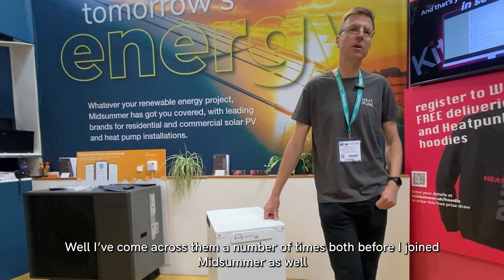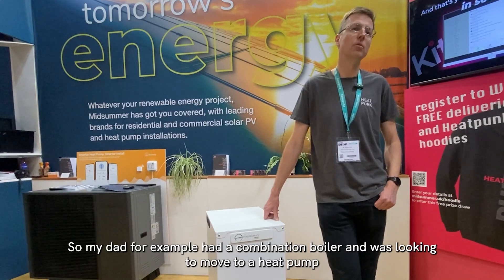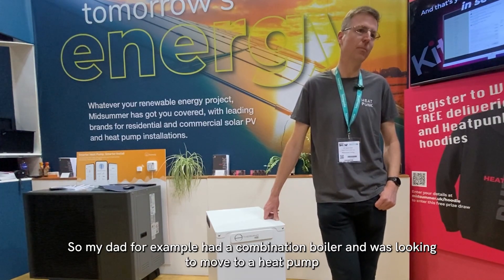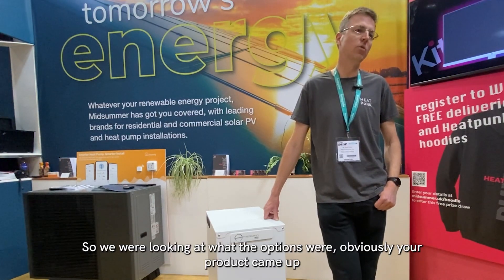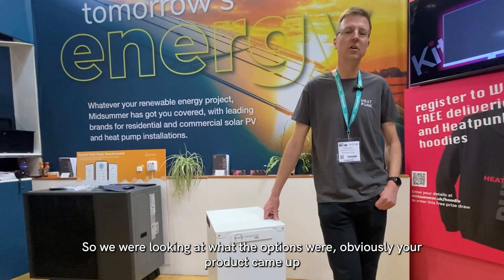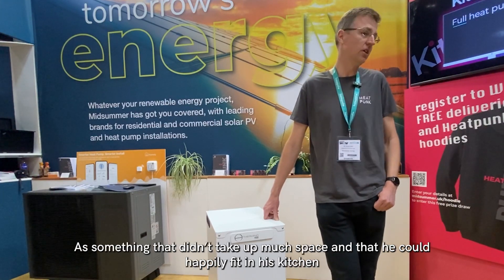I've come across them a number of times, both before I joined Midsummer as well. My dad, for example, had a combination boiler and was looking to move to a heat pump. One of the issues he had was he didn't have a cylinder, so we were looking at what the options were. Obviously your product came up as something that didn't take up much space.